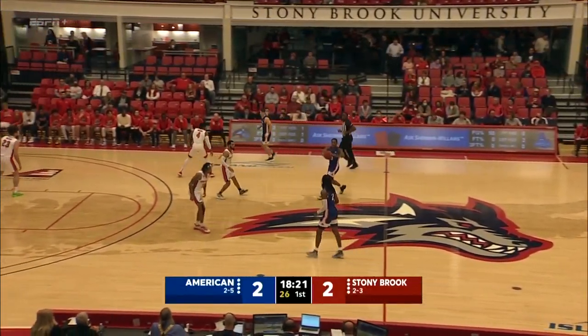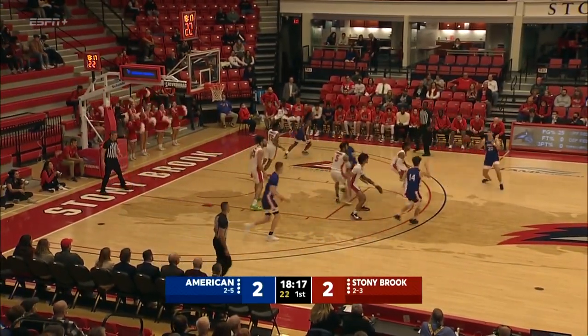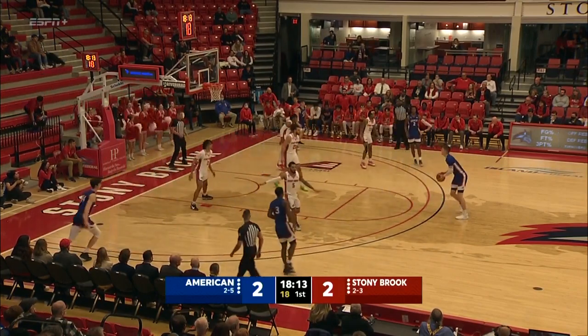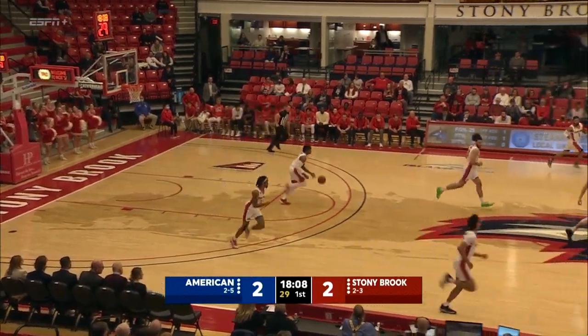And a really good feed there by Anthony Roberts. Roberts is already showing for Stony Brook — he can score, he can rebound, he can facilitate. Really a do-it-all type of player. Rogers, the big fella, can't hit the triple, and Stony Brook's leading rebounder has it — Tykee Green.